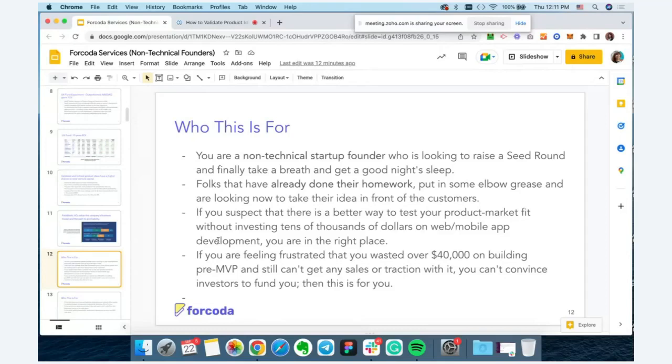The process we'll cover today is perfect for non-technical startup founders looking to raise their first seed round, for people who've done their homework and are now looking to put their idea in front of customers, and for those who've already tried building a product that didn't work and suspect there's a better way to validate product-market fit before investing tens or hundreds of thousands of dollars into web and mobile app development.